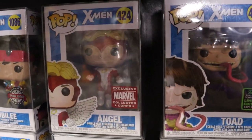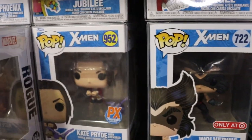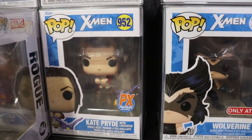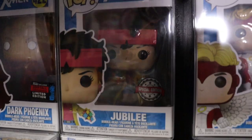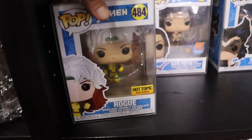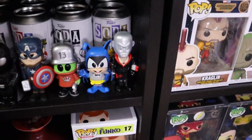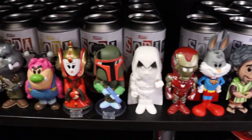We do have Angel - Marvel Collector Corps Exclusive. Wolverine, love that outfit. Kitty Pride with Lockheed, love that one. Jubilee. Dark Phoenix. Hot Topic Exclusive Rogue. And Omega Red - super sick villain. I'll give you a quick look at all the sodas there, just some of them that are displayed. I do have a soda collection video so definitely go check that one out after this.